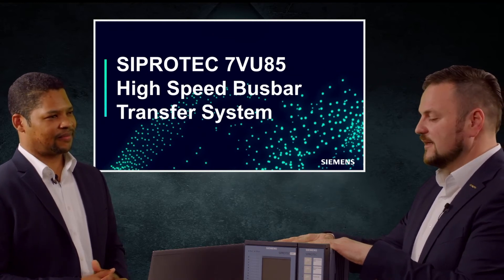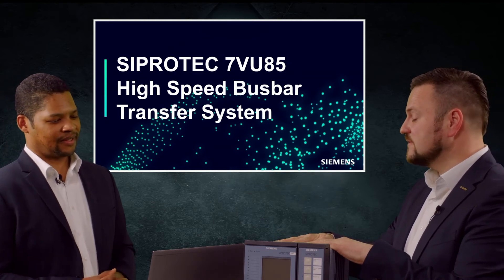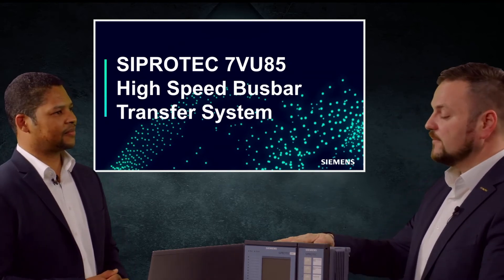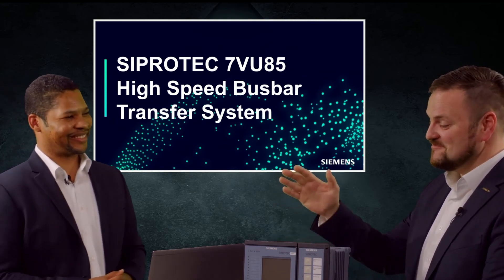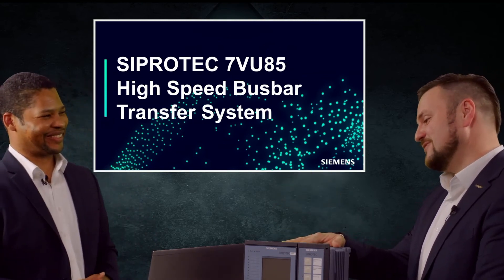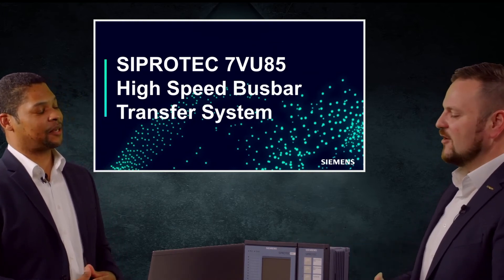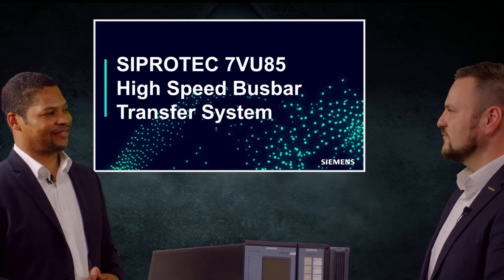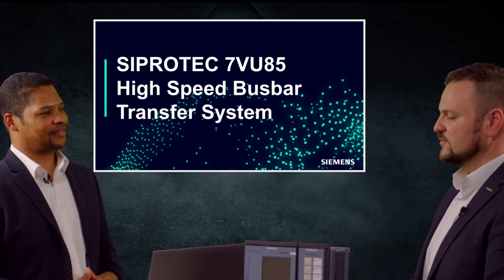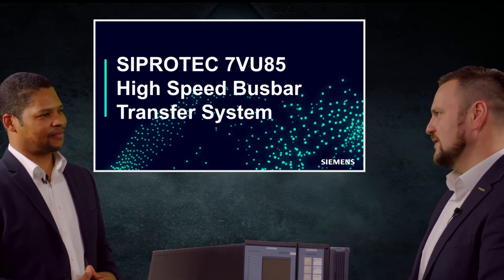We did some investigations before we started development and held workshops with owners of high-speed busbar transfer systems. We gathered all these requirements and combined them into the new device, so that we're offering a device which perfectly fits all the applications we know.